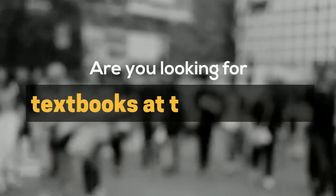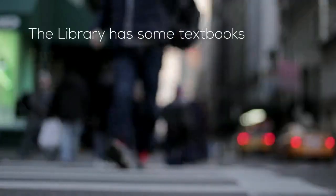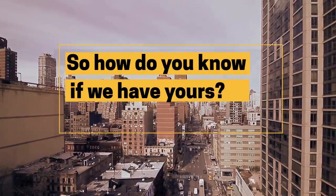Are you looking for textbooks at the library? The library has some textbooks, but not many. Textbooks at the library tend to be older editions and are only available in print format. So how do you know if we have yours?